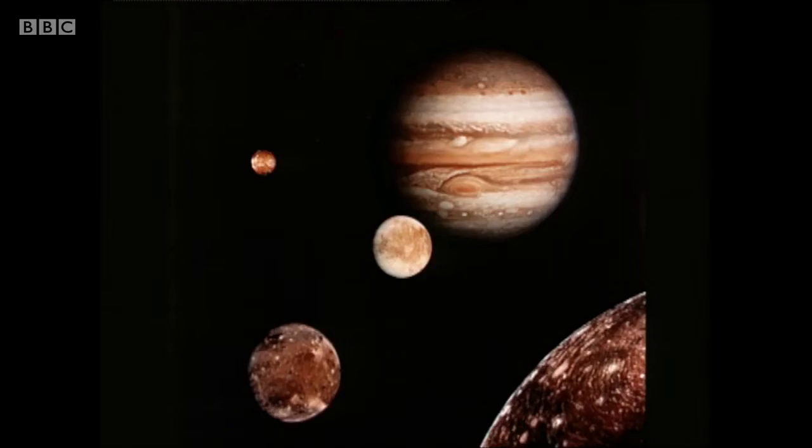Jupiter has an extensive satellite family, and four members are big. Here we see a mosaic of Voyager pictures. Down in the right-hand side we see part of the icy, cratered satellite Callisto, a bit bigger than our Moon. Then to the lower left, Ganymede — over 3,000 miles across, and actually bigger than the planet Mercury. Between that and Jupiter we see the icy, smooth satellite Europa. And then, right in the background, the strange volcanic satellite Io, just a bit bigger than our Moon — a world where there is constant volcanic action going on, the most volcanically active world we know, and that was totally unexpected.